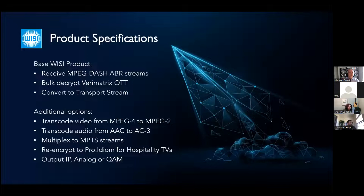At its very base, the ABR receiver receives MPEG-DASH streams, bulk decrypts Verimatrix, and converts to transport stream. Additional options cover whatever the edge site needs: if it still needs MPEG-2 and QAM, we can convert to those formats. If the audio needs to be switched back to Dolby AC-3, we have audio transcode capabilities. There are options to re-encrypt to Pro:Idiom for hospitality TV and to output to analog — and we're quite surprised at how many sites still support analog.